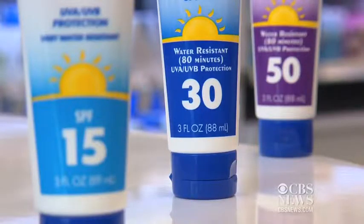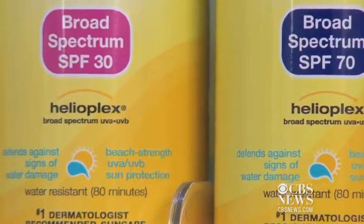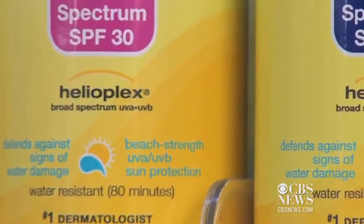Products will only get the water-resistant label if they pass testing. The same goes for broad spectrum, which means the sunscreen protects against both UVA and UVB rays. Anything off the shelf that says broad spectrum SPF 30 to 50 — you should use it and reapply it, and that should take all the confusion away.